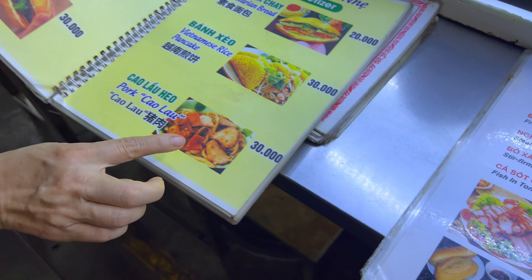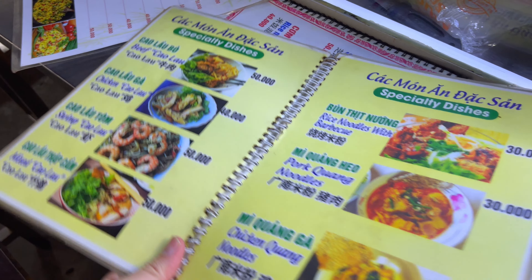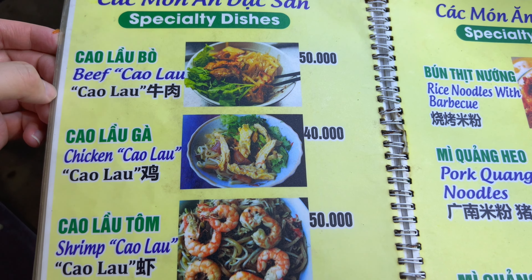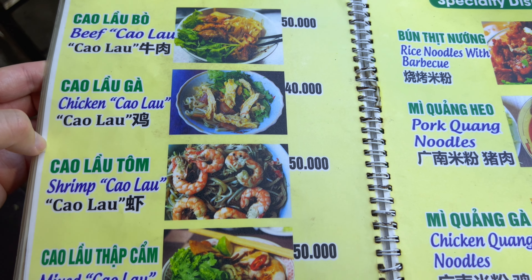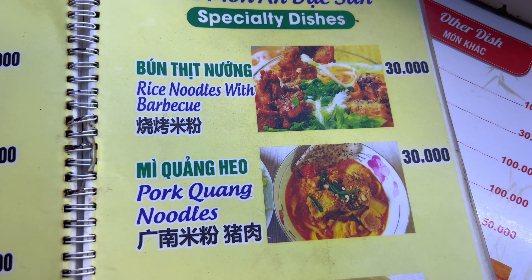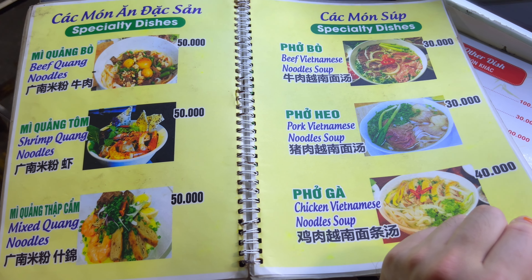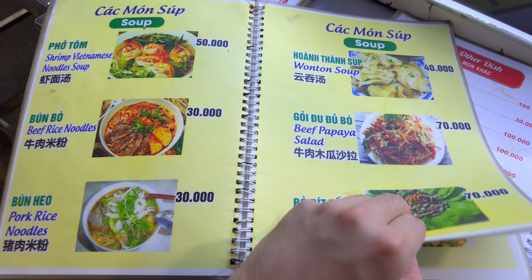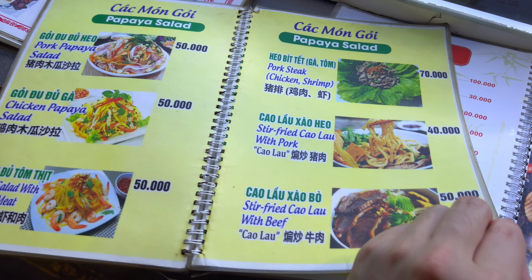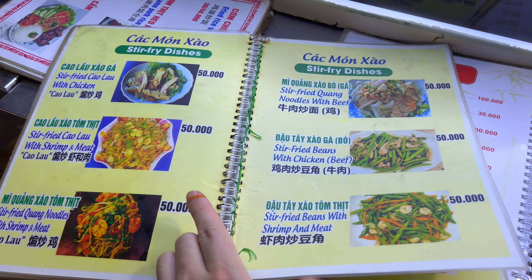Oh, more pork Cao Lau! And they have different versions of Cao Lau here too — beef Cao Lau, chicken Cao Lau, shrimp Cao Lau mixed. Oh, they even have pho.